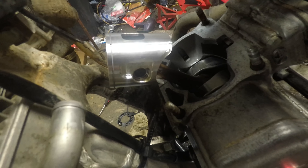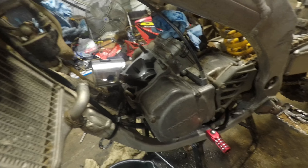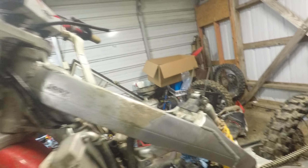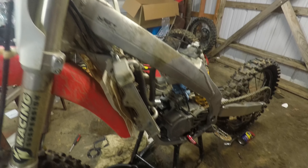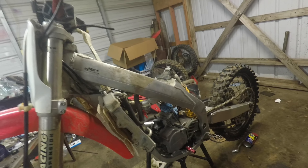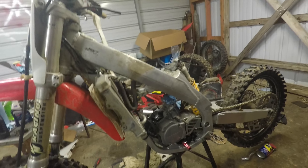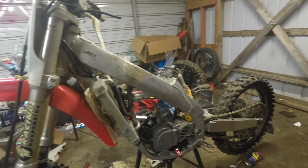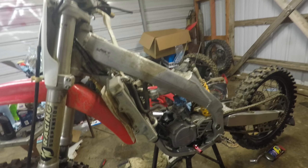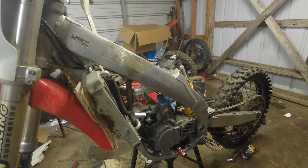It ran really good. I upped the jets, jetted it a little rich to stay in the throttle and not blow it up. I was having fun on it. Honestly, I thought a 125 would be too small for me, but it's an absolute blast. I still have my 250, and it has a little more power, but this is so much fun to ride.